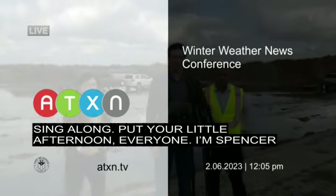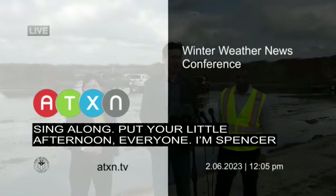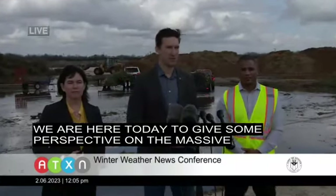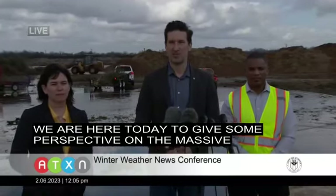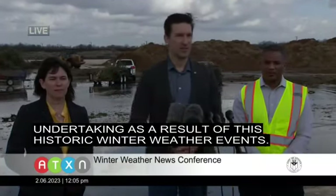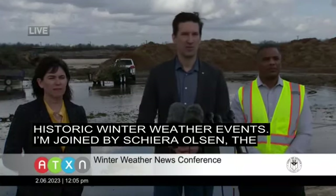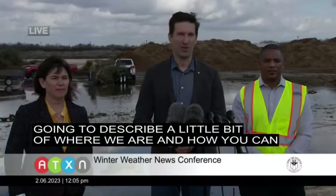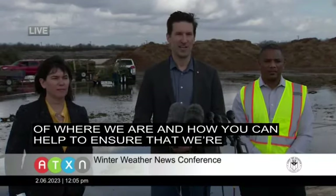Good afternoon, everyone. I'm Spencer Cronk, Austin City Manager, and we are here today to give some perspective on the massive cleanup efforts that have been undertaken as a result of this historic winter weather event. I'm joined by Shea Ralston, the Director of Austin Water, and Ken Snipes, the Director of Austin Resource Recovery. They're going to describe where we are and how you can help ensure that we're keeping our community clean throughout this entire event.